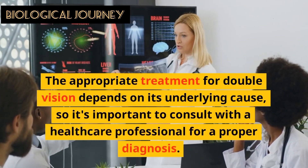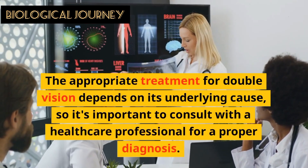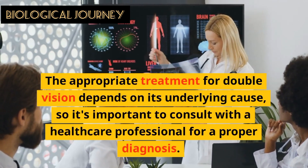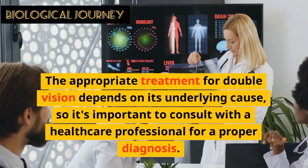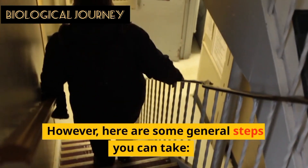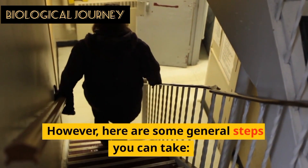The appropriate treatment for double vision depends upon its underlying causes, and it is important to consult with a healthcare professional for a proper diagnosis. However, here are some general steps you can take.